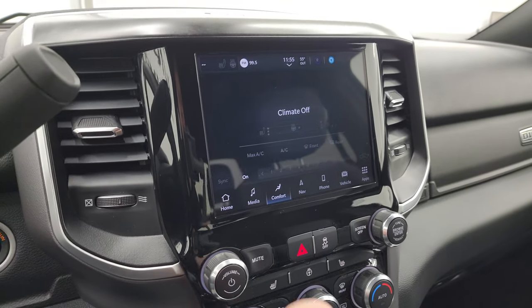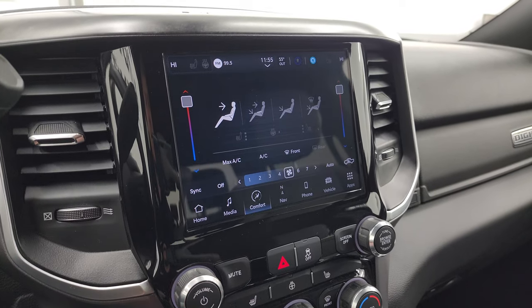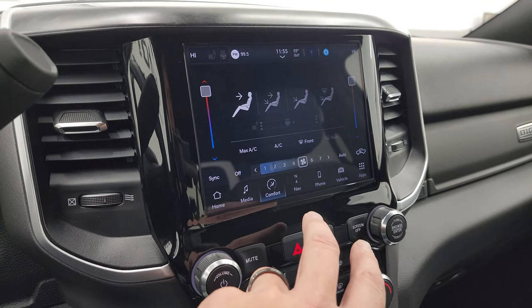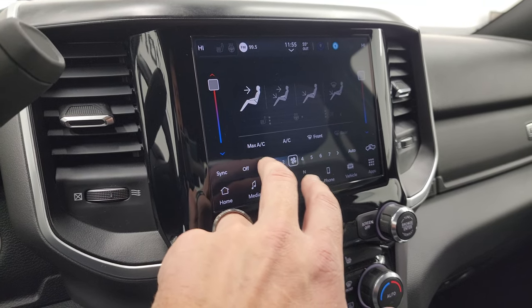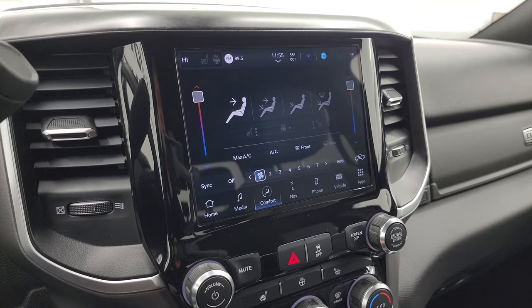You can do your climate controls here and you get dual climate controls — you can control the fan and everything either up here on the screen or on the controls down below. And you get heated seat and heated steering wheel controls.